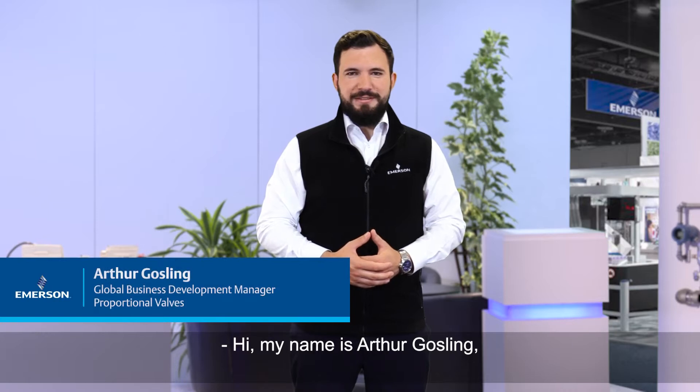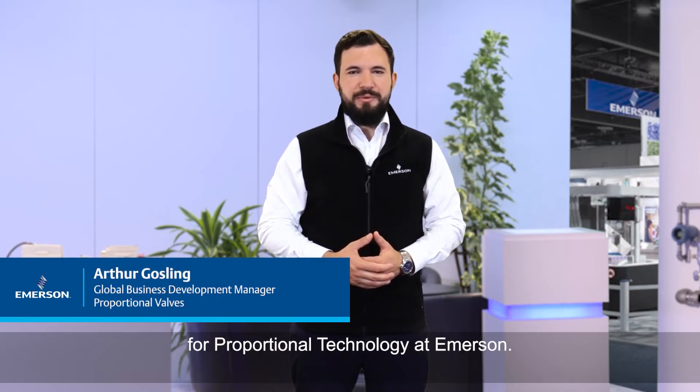Hi, my name is Arthur Gosling, Global Business Development Manager for Proportional Technology at Emerson.